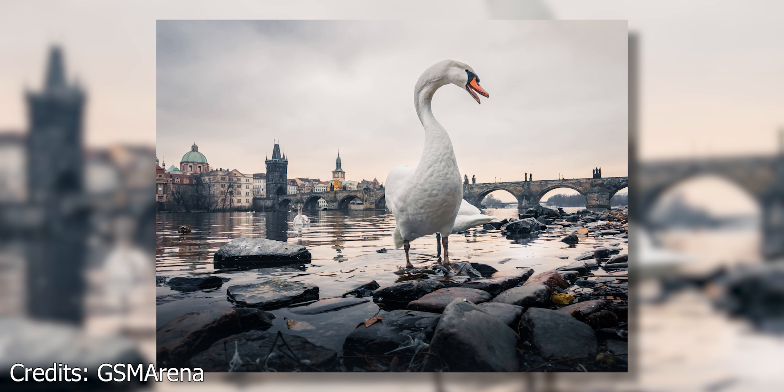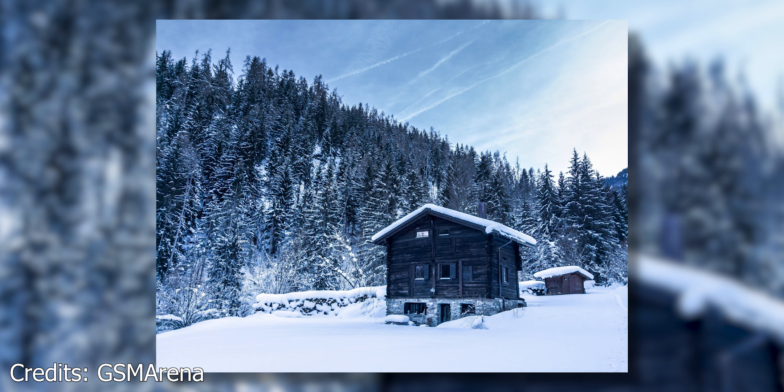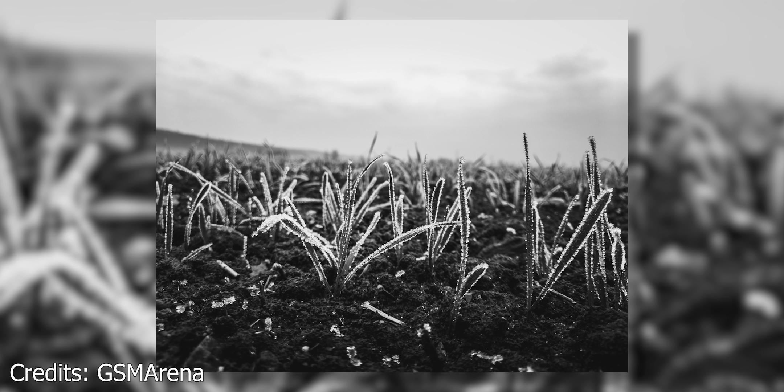Bokeh manipulation isn't the only trick the Nokia 9 has up its sleeve. It can also capture RAW images that incorporate data from multiple cameras, ending up with a RAW file that is around 30 megabytes. Nokia has worked with Adobe, and there are special Nokia 9 lens profiles inside Lightroom Mobile. So it can do better HDR, has some great depth sensing, and can take some great-looking black and white shots.